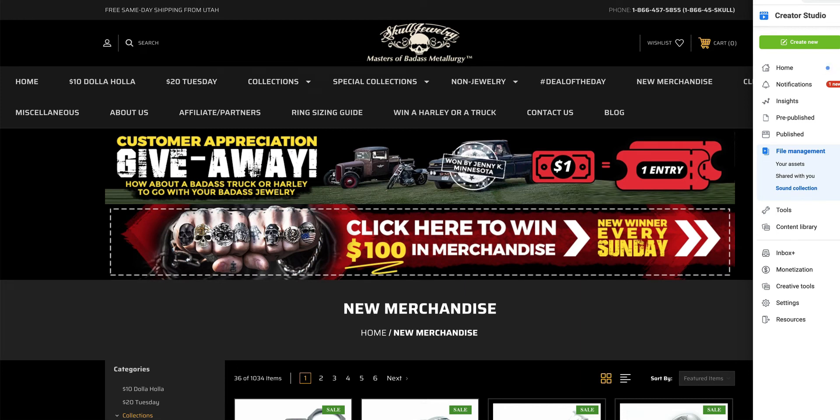Hey folks, SkullJewelry.com. We're going to do the live drawing for the winner of last week's gift card for $100 in merchandise from SkullJewelry.com. First I'm going to show you, if you go to the website SkullJewelry.com, you'll see our logo at the top here, and there's all these different collections.